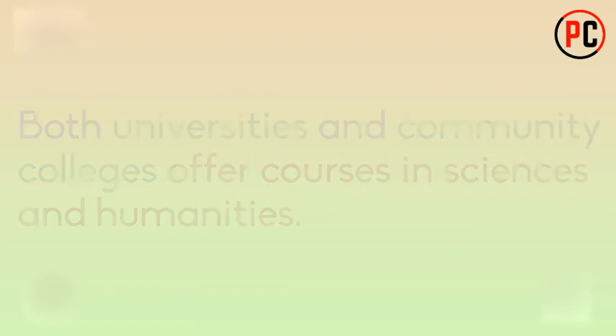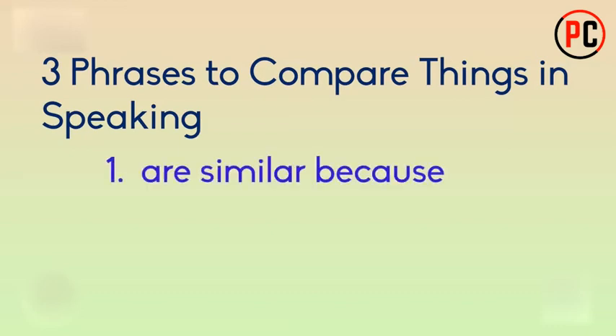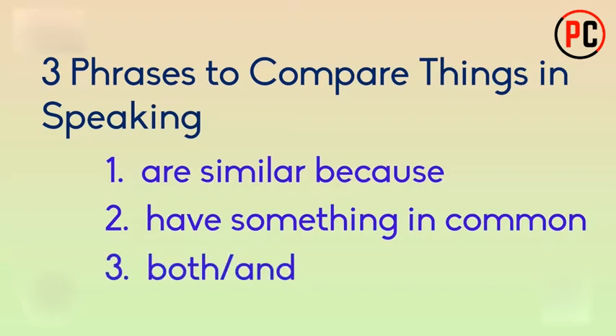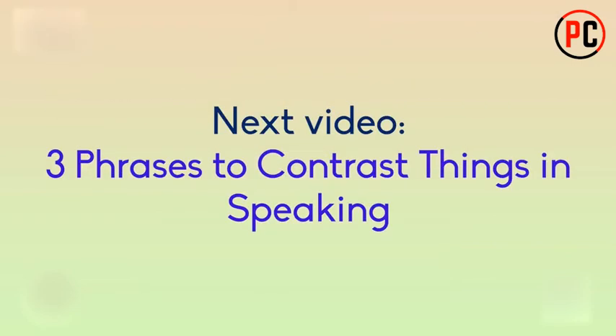So let's review the three phrases to compare people, places, experiences, or things. One: are similar because. Two: have something in common. And three: both...and.... Remember that speakers use these phrases to make their ideas clearer and to explain how two things are similar. In the next video, we will look at some phrases to contrast the differences between two things.